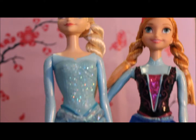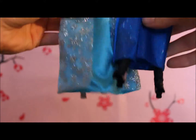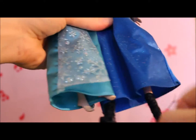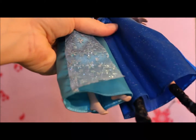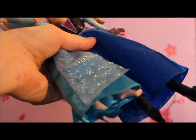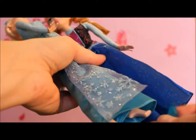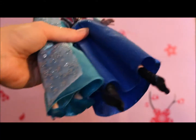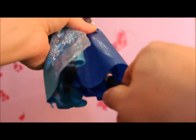Looking at both the dolls, they both have shoes that come off. At the moment Elsa doesn't have her shoes on, so let's put them on — one blue shoe, two blue shoes, on! And Anna's boots come off too.